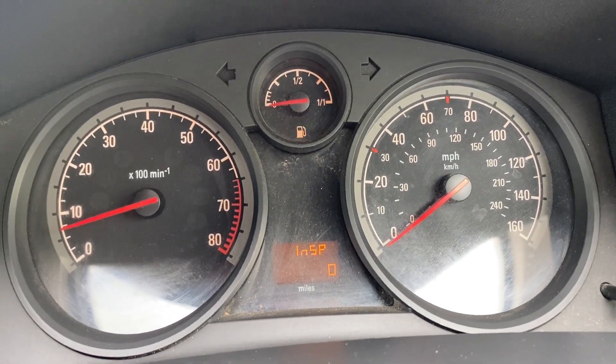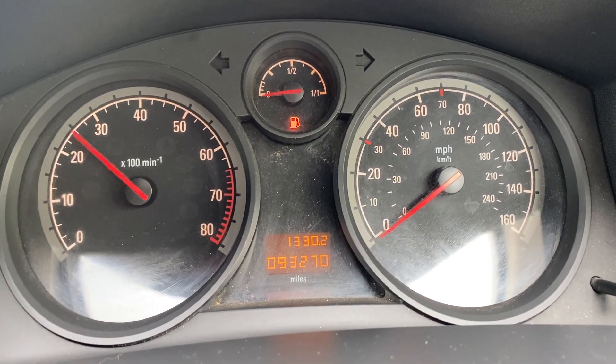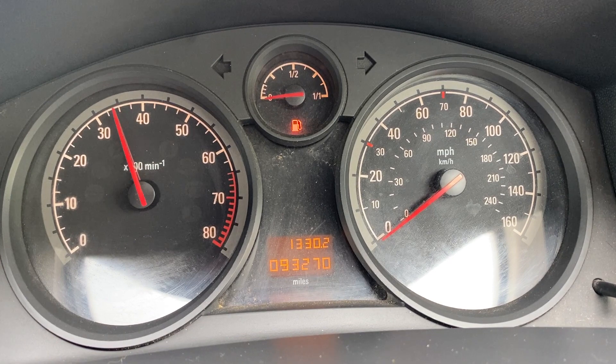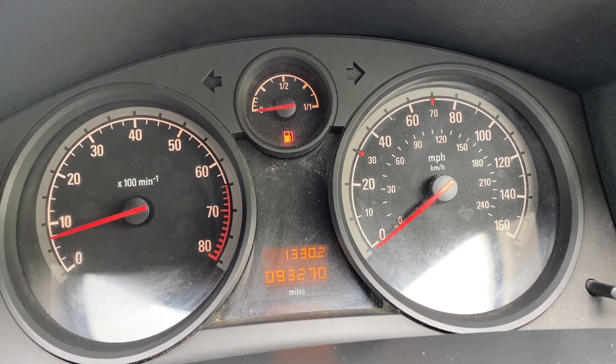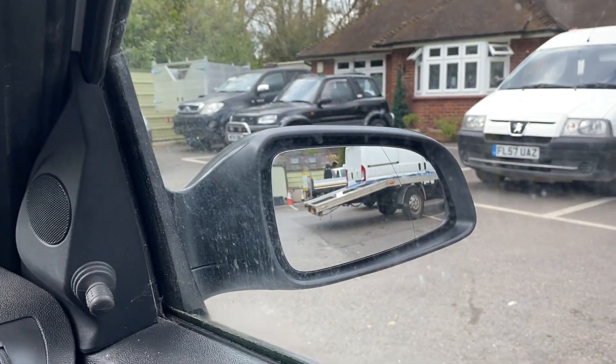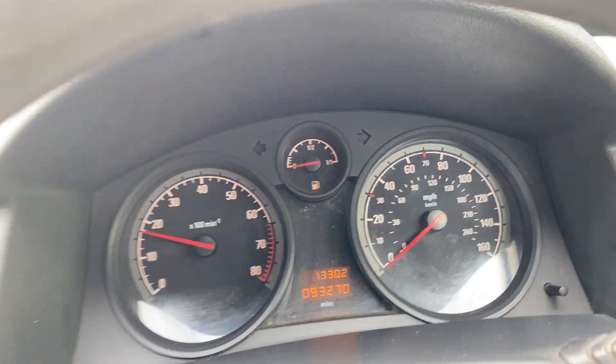It idles really smoothly. The engine is perfect — there's no strange noises, no turbo noises. The engine runs really smoothly as you can see if I rev it. There's no smoke, nothing like that.